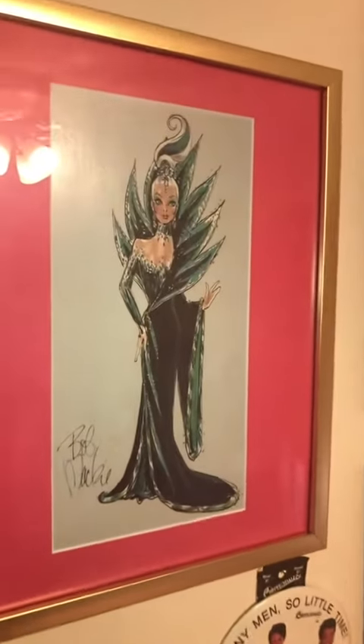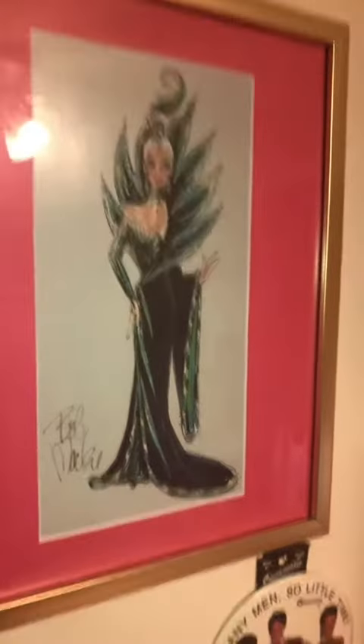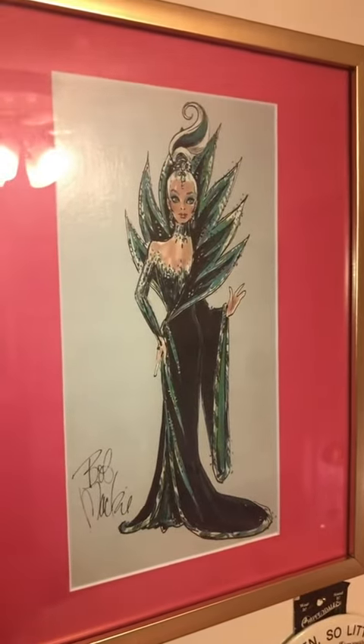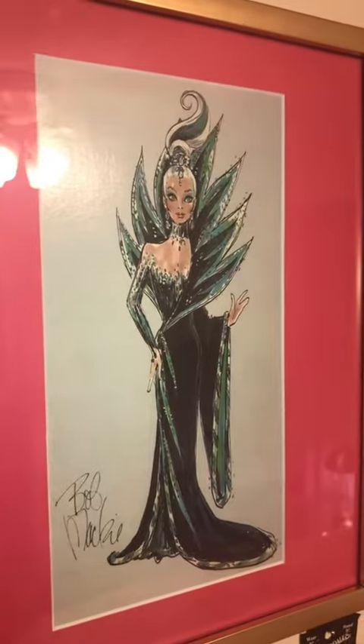Here's the final one I'm going to be talking about in the Bob Mackie collection. I do plan on getting more eventually — I want to get all of them — but for right now I just have four, and this one is Neptune Fantasy.